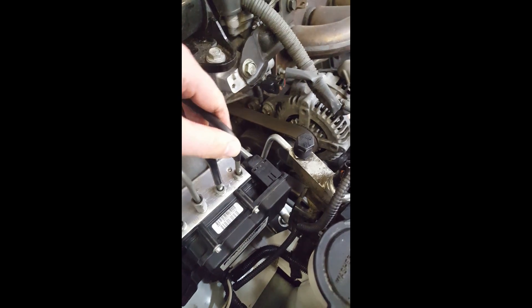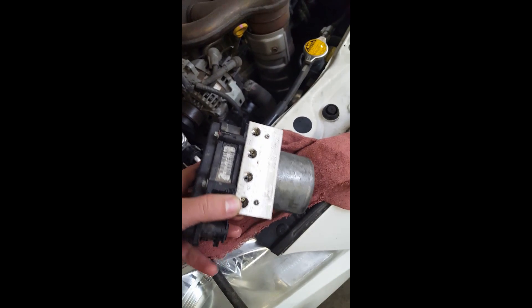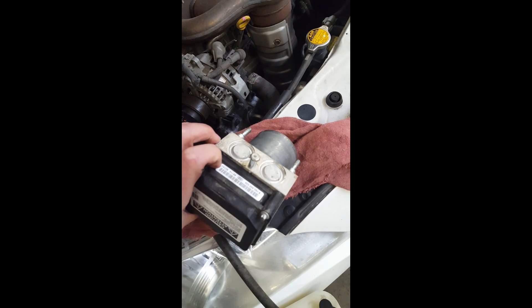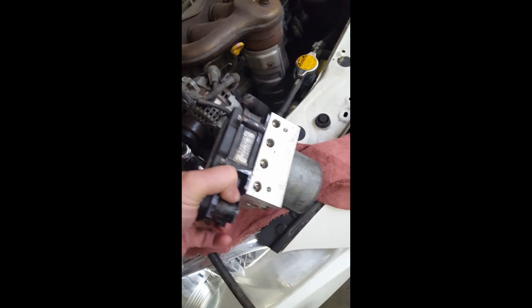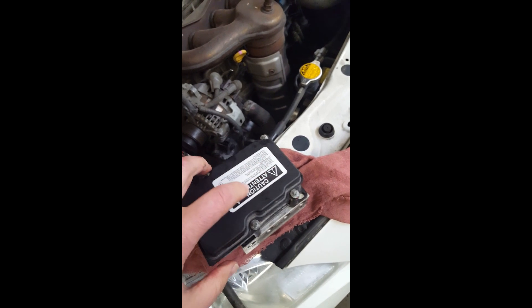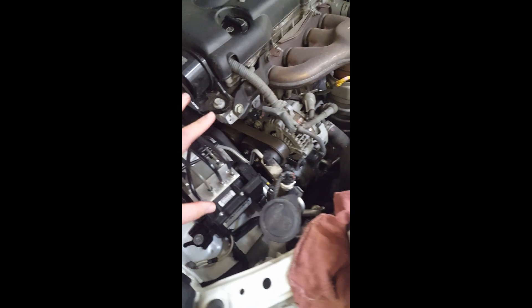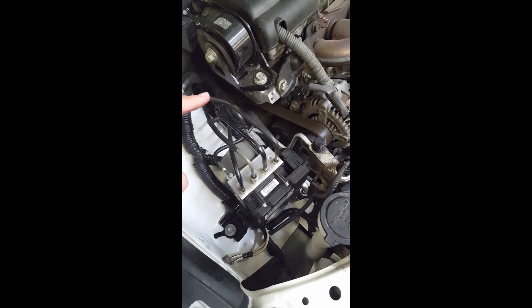We've got this ABS module and pump replaced. You can see it just has a few lines that you have to undo to replace it, unbolt it here with the bracket, and obviously undo the plug, then install the new unit. This is what the old unit looks like — each line just threads in there. This is something where you do have to bleed the system after you replace this part. The internal electronic components inside this module actually short out, feeding into the rest of the system and causing the problems. Once you get this replaced, you're going to have to bleed the entire system — all four wheels and the ABS system — to get all the air out.